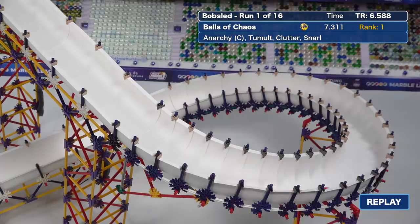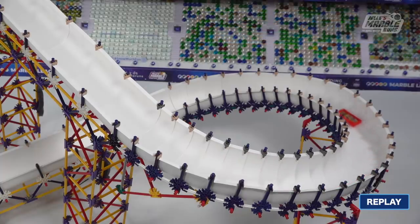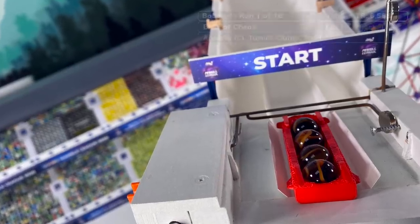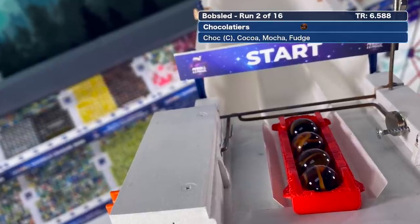This event doesn't have a Marble League record, but there is a track record. This was set way back in 2016 by the Gliding Glaciers. Otherwise, this track and the Bobsled have evolved separately over time.